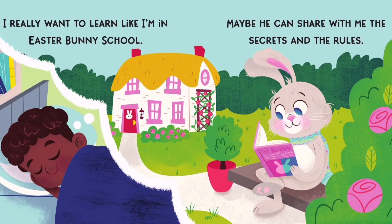I really want to learn like I'm in Easter bunny school. Maybe he can share with me the secrets and the rules.